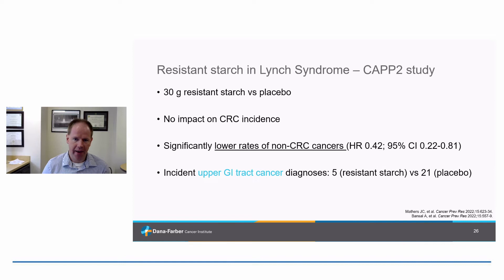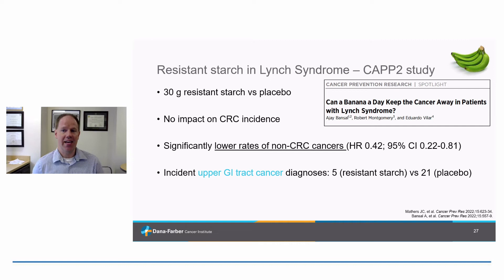A lot of people ask how to take resistant starch. It turns out the amount studied was the equivalent of eating one green banana a day — or at least a greenish banana. As the banana gets riper, the resistant starch disappears. So for Lynch carriers looking to achieve the same benefits, it's pretty reasonable to eat a green banana a day.